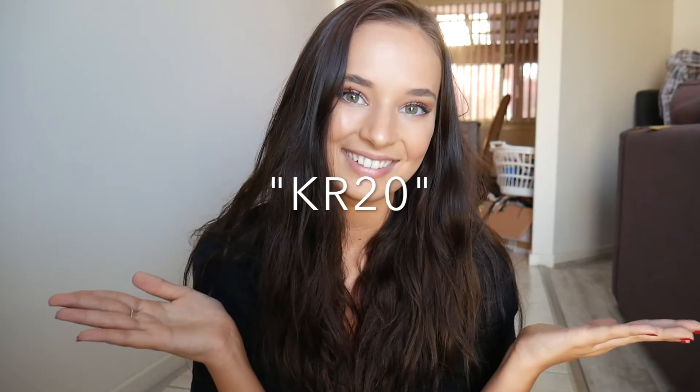I hope you guys really enjoyed this try-on haul! I'm going to leave the links below in the description box so you can click straight through to each clothing item. I'm also going to leave a 20% off discount code on the screen. If you liked it, give it a thumbs up and comment if you liked anything — or loved everything! Thank you so much for watching, bye!